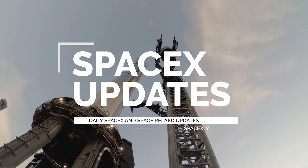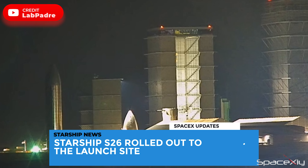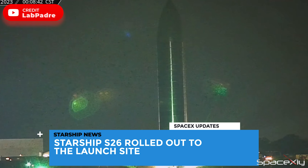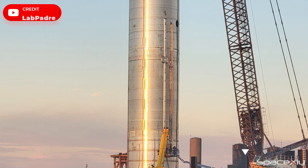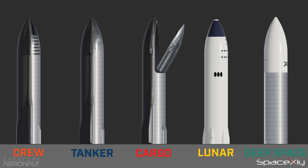Hi once again. Last night, Starship S-26 was rolled out to the launch site. This one looks a bit different from the previous Starships — it has no grid fins or heat shield tiles. It is a little weird looking Starship, but I think this one is either an expendable version or the lunar version of Starship.